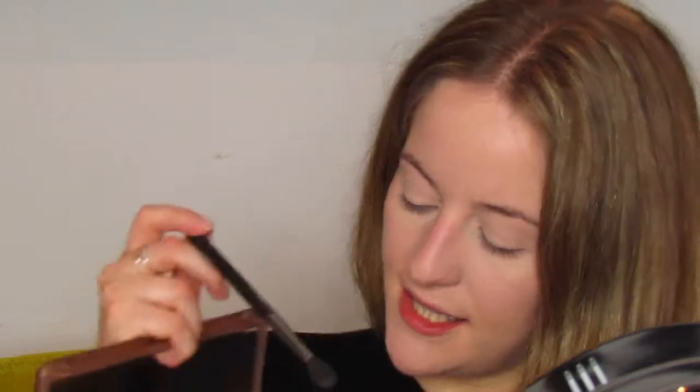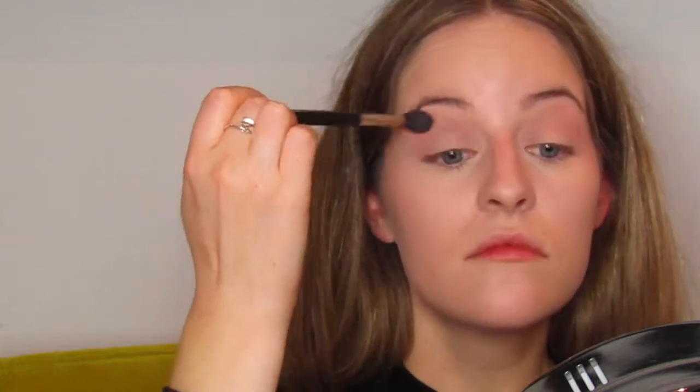I'm going to use my Mega 3 Urban Decay palette and my matte 224 blending brush, going in first with the shade Limit. I'm applying a light wash of this mainly on the brow bone — just blending it in above the crease — to kind of lengthen the eyes a bit, pulling it out at the side as well. I'm making my eyelid taut so I don't create any creases in the eyeshadow, applying this in small circular motions to the brow bone.